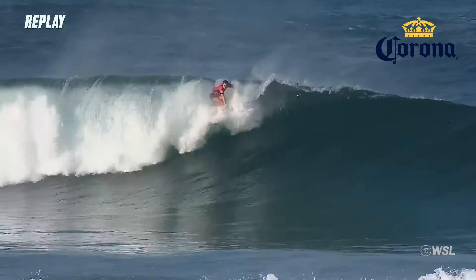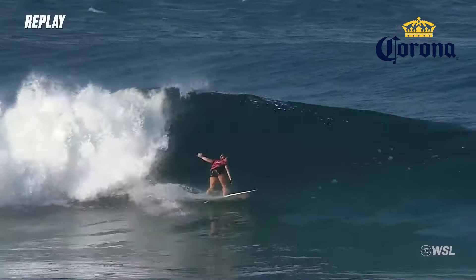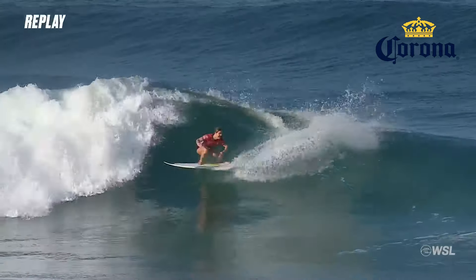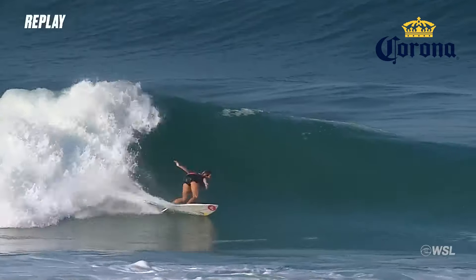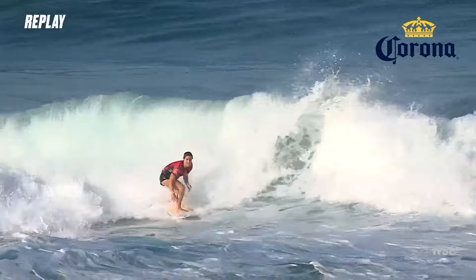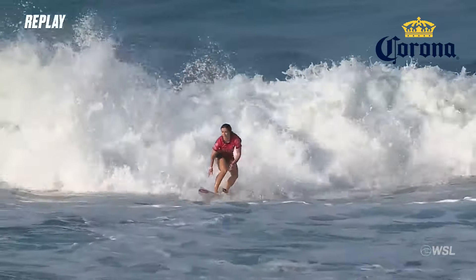Here's the play. It was a nice-looking wave. The first turn was really nice, and then she set up another one, and then the third one looked a little stronger, and she had a good finish as well. Lovely wave for her.